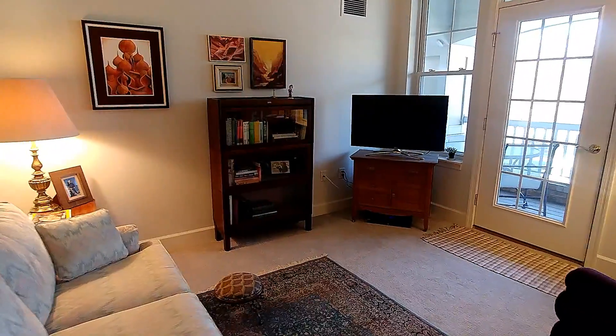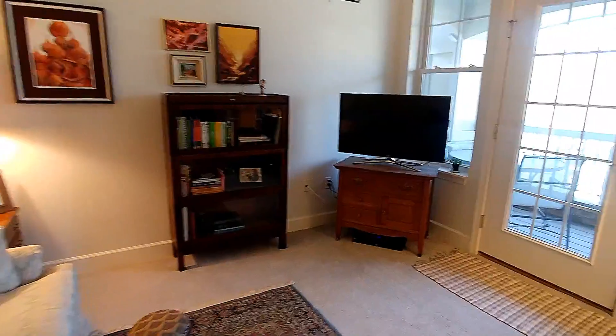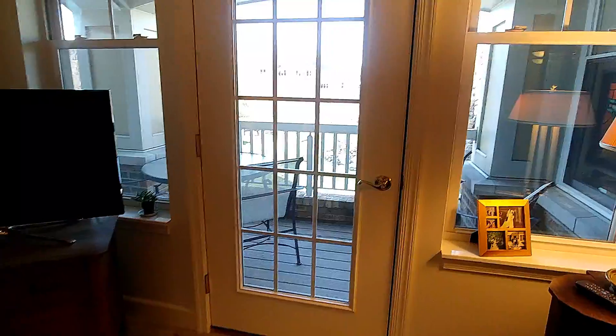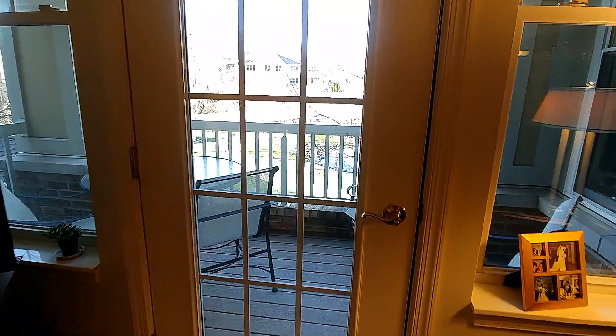And my favorite new toy is just below the TV — it's a DVR. I've never had one, so I'm learning how to use it and enjoying it immensely.